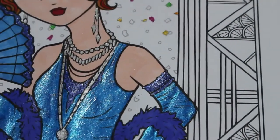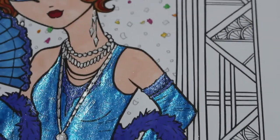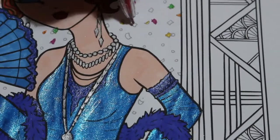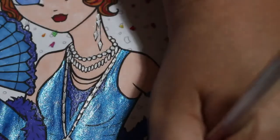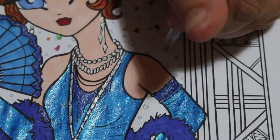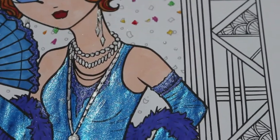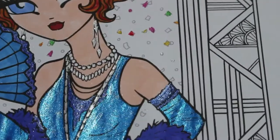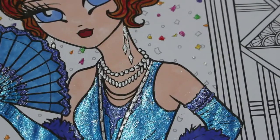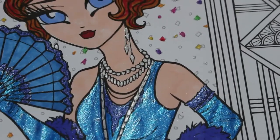I'm really enjoying this picture — I love Hannah Lynn anyway. I love her pictures, she's one of my favourite artists and I just think she's so fantastic; her art is amazing. I just have to have her books — they are that beautiful, they are just so stunning.